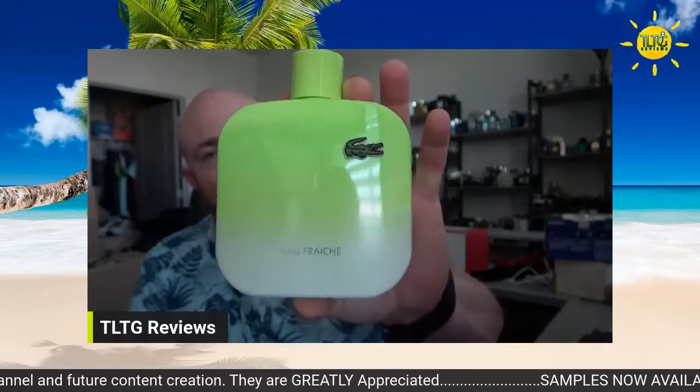L1212 Eau Fraiche. This is a big five-ounce bottle — found this at Marshall's a long time ago. Limoncello — beautiful gelatin-like lemon smell, a little bit of spice. I'll give it a second — sorry about that guys, I see it's loading. Internet's lagging right now for some reason — it's kind of strange.